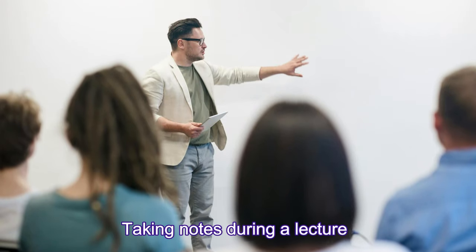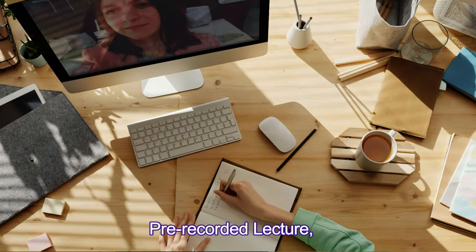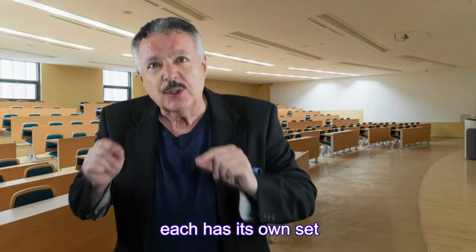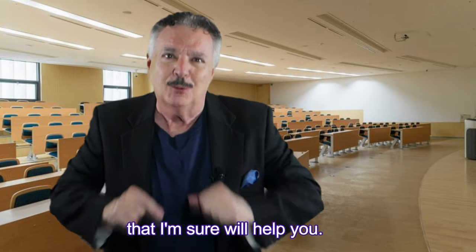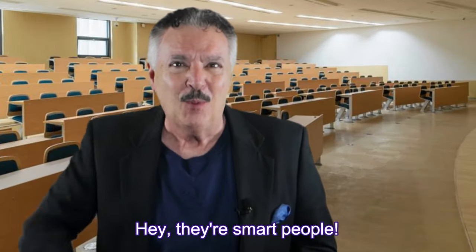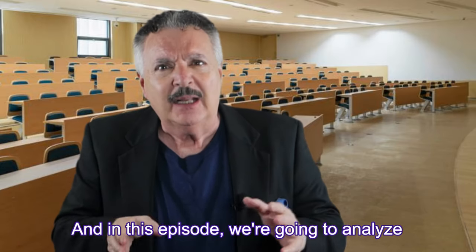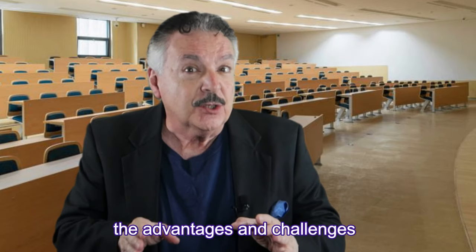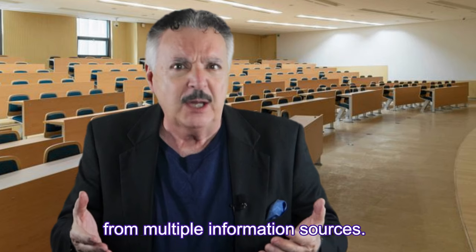Taking notes during a lecture or from a textbook, a PowerPoint slide deck, and a pre-recorded lecture each has its own set of pros and cons. Most importantly, I'm going to suggest effective solutions that I'm sure will help you. In this episode, we're going to analyze the advantages and challenges of taking notes more effectively from multiple information sources.